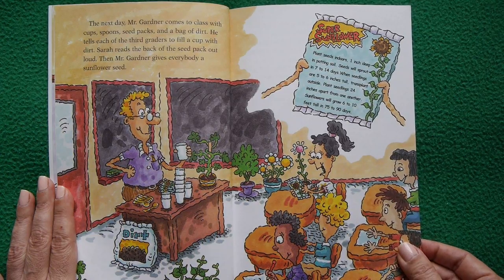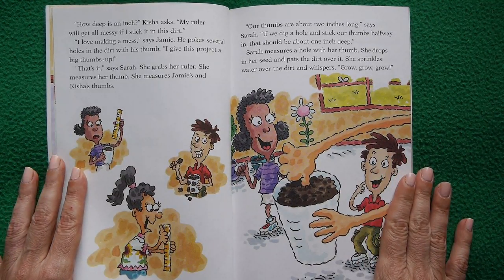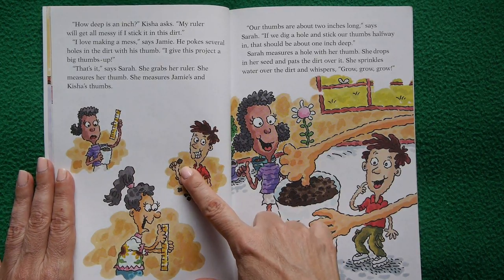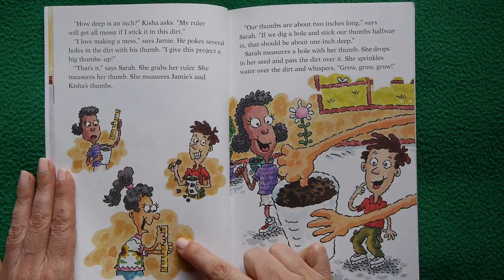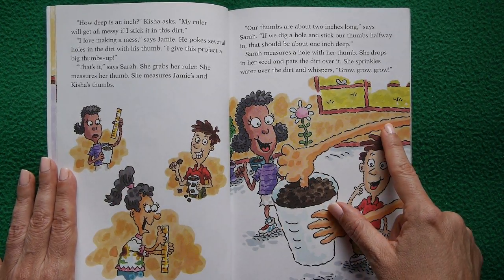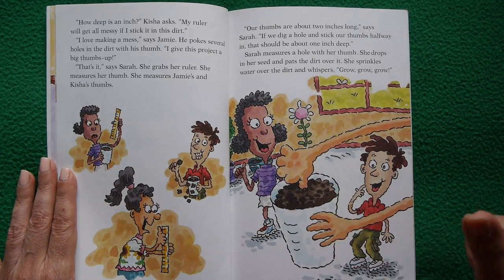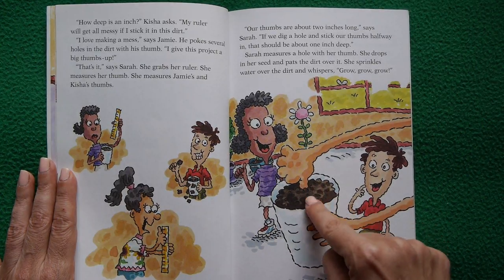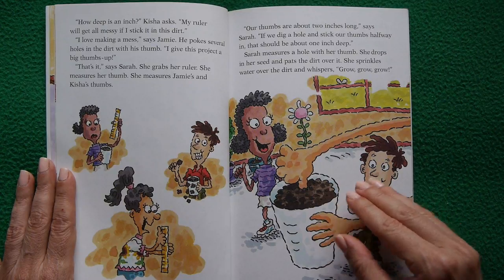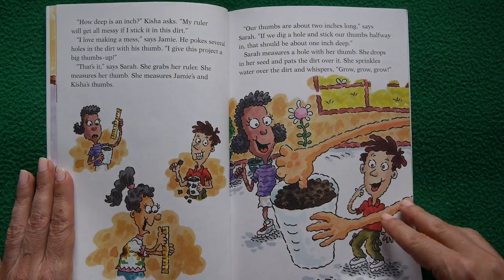Mr. Gardener gives everyone a sunflower seed. How deep is an inch? Kisha asks — her ruler would get messy in the dirt. Jamie pokes holes with his thumb. That's it! says Sarah. She measures her thumb and Jamie's and Kisha's thumbs: about two inches long. So sticking a thumb halfway in makes a one-inch-deep hole. Sarah plants her seed in that thumb-measured hole, pats the dirt, sprinkles water, and whispers 'grow, grow, grow.'